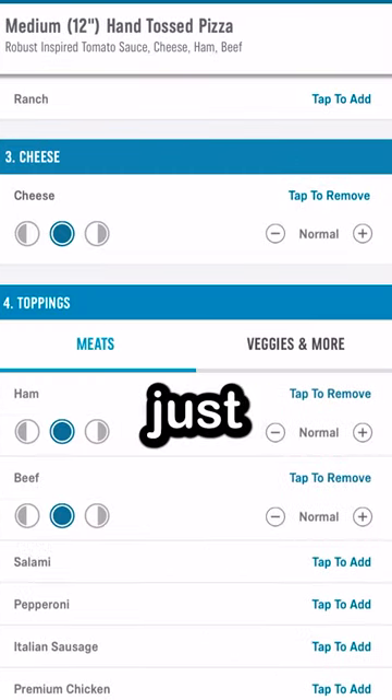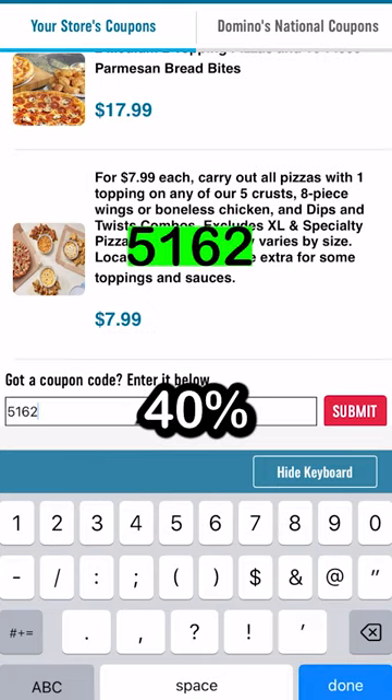And if you want a medium pizza, all you gotta do is just add five toppings and use this code, and you can get 40% off.